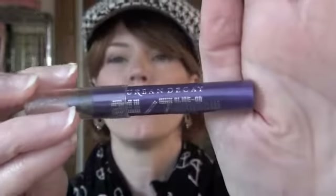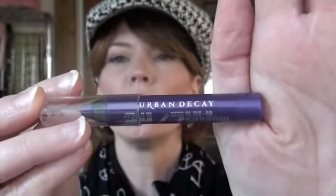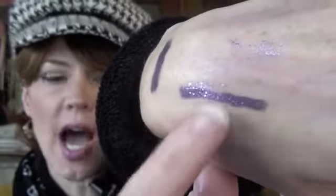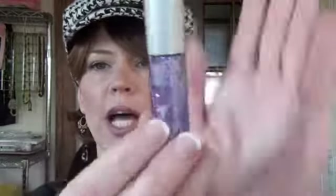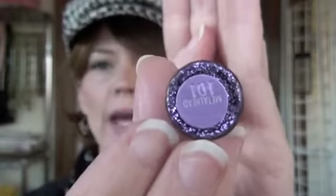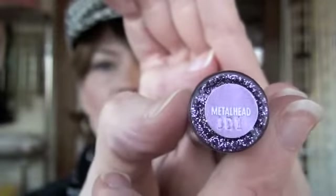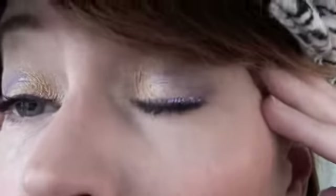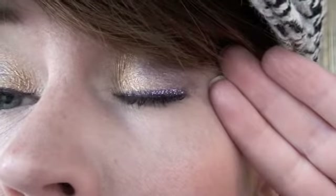For eyeliner I've been using the Urban Decay glide-on eyeshadow — this is the purple one — and on top of it I bought the Urban Decay glitter liner in Metal Head. It is fantastic. This is what the two together look like on the eyes. I do have them on right now and I just love the combination — I get so many compliments on it.